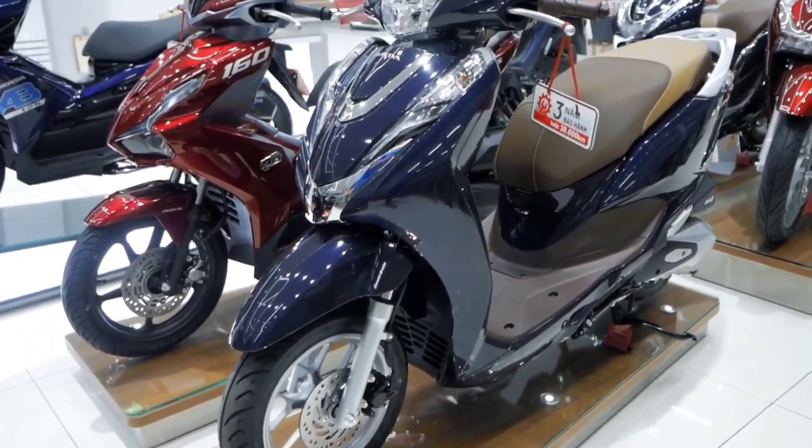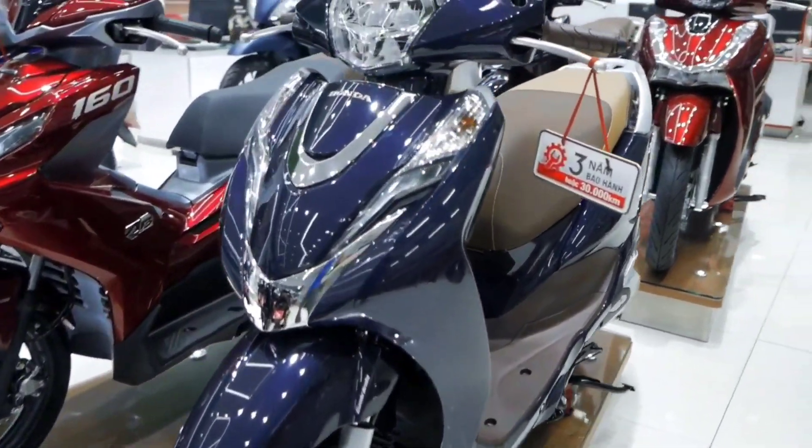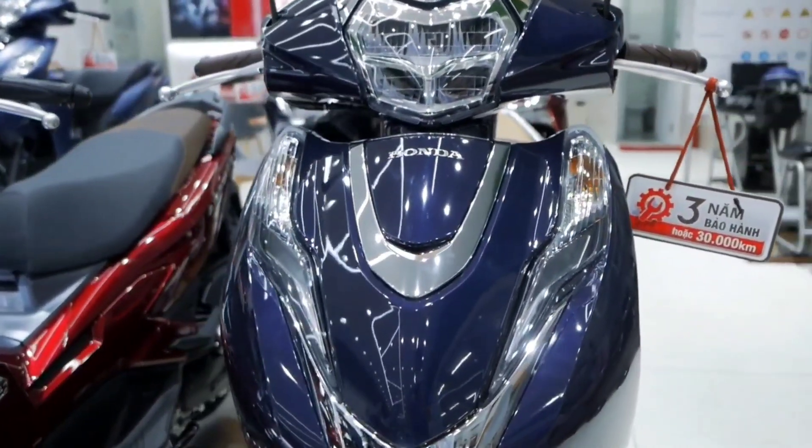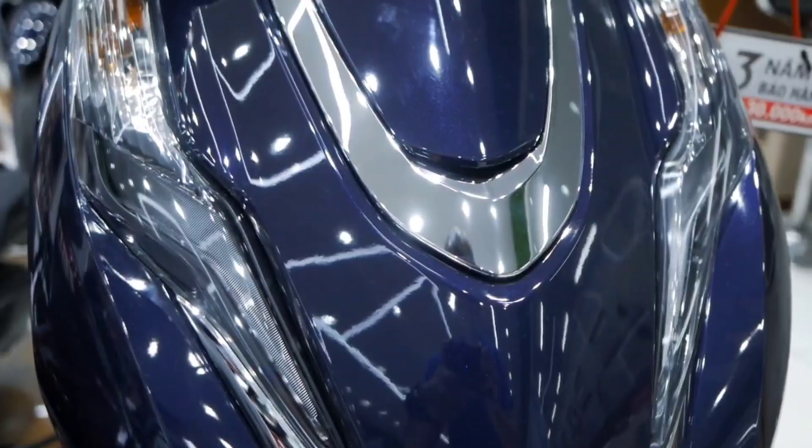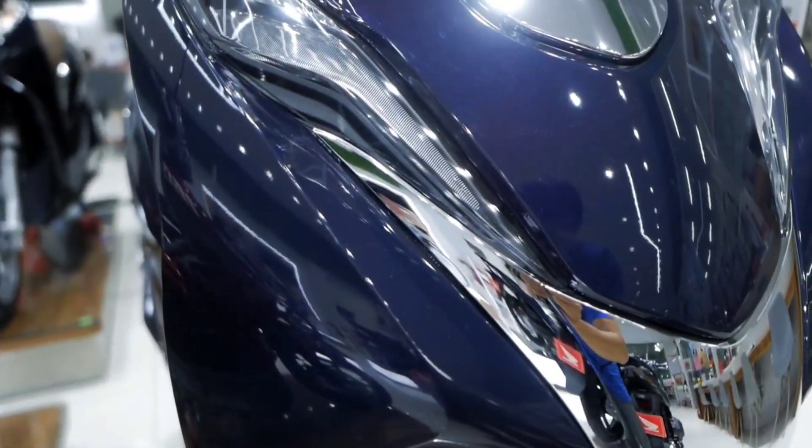Hey guys, what's up! It's your host Technical Logs. Today we're going to talk about Honda Activa 7G — it hasn't launched yet. What updates have there been, and if there are any price changes? Let's start the video quickly.